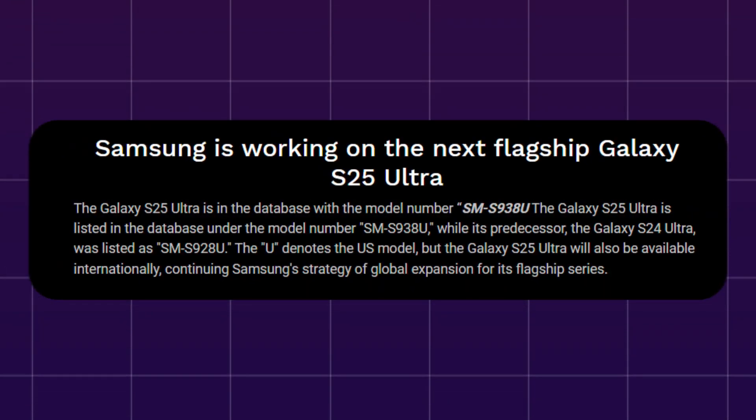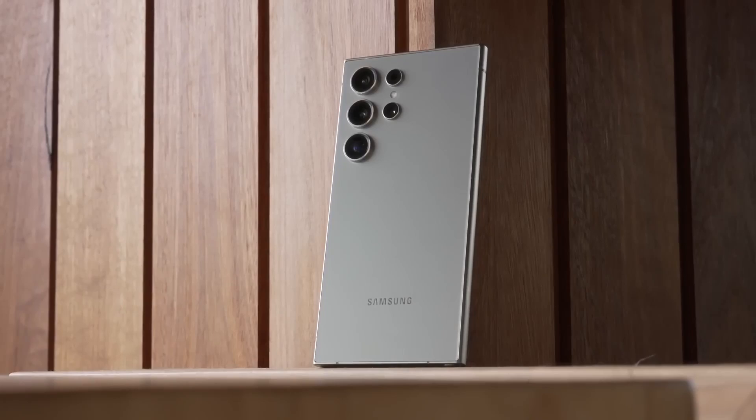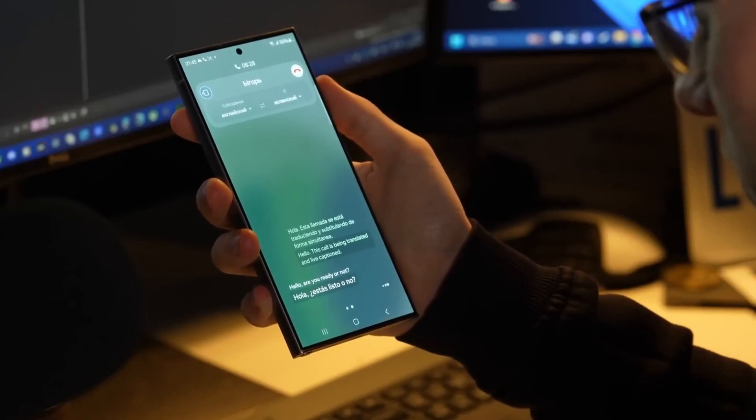The Galaxy S25 Ultra is listed in the database under the model number SM-S938U, while its predecessor, the Galaxy S24 Ultra, was listed as SM-S928U. The U denotes the U.S. model, but the Galaxy S25 Ultra will also be available internationally, continuing Samsung's strategy of global expansion for its flagship series.